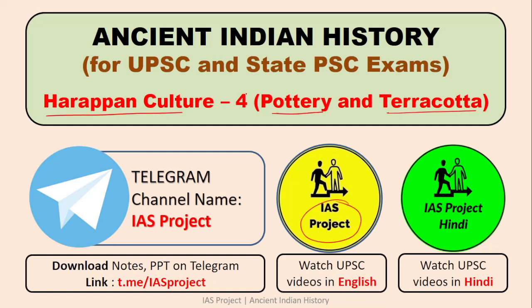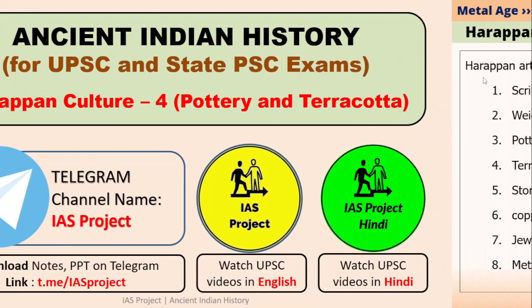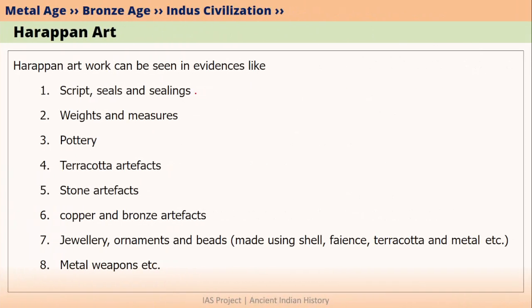Welcome to IIS project. This is the fourth video regarding Harappan culture. If you want to watch the first video, click on this link here. In our last video, we talked about script, seals and ceilings, and also weights and measures. Now, let's talk about pottery and terracotta artifacts that were used in Harappan civilization.